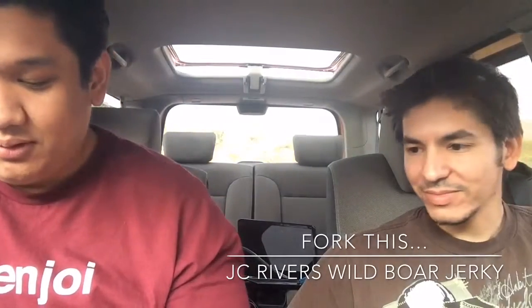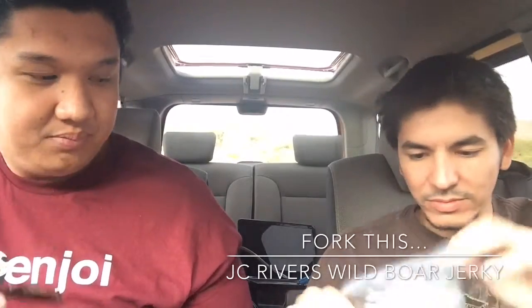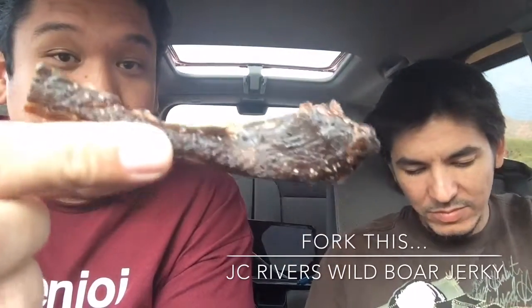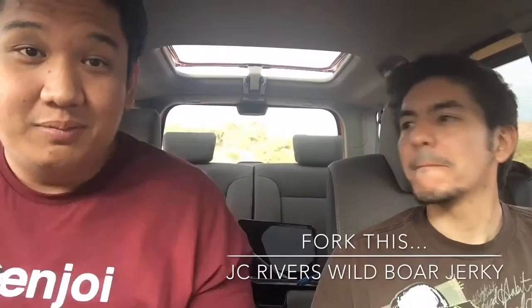Wild boar. Have you had wild boar before? I have not, man. It's interesting. It's a black peppered flavor, so nothing crazy. It smells good. Look at what it looks like — it looks like a regular piece of jerky. I'm going for a whole piece. You want a whole piece? Yeah, just grab a whole piece. It's got a sweet smell to it. It does. They also have other flavors like teriyaki and everything else, but I think black pepper would be the best. Cheers, dude.